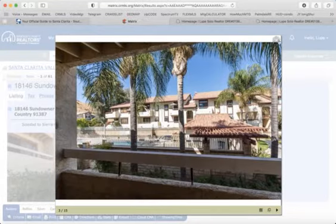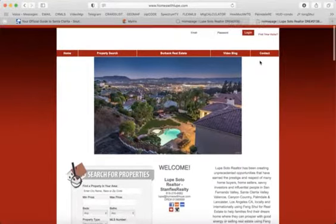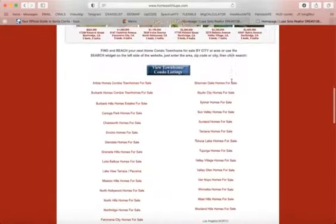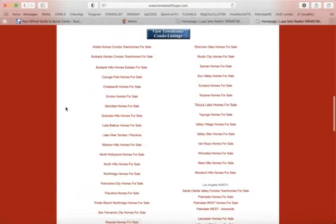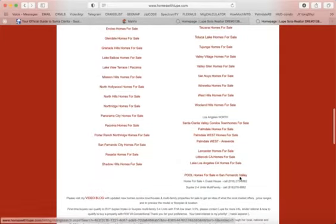If you would like to preview all the properties for sale in Santa Clarita Valley, you come to my website homeswithlupe.com and they are in alphabetical order — Alta Dena, Burbank, Canoga Park, and in this area are Santa Clarita Valley, Palmdale East and West, Lancaster East and West.